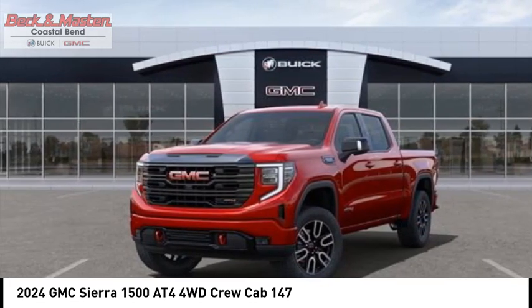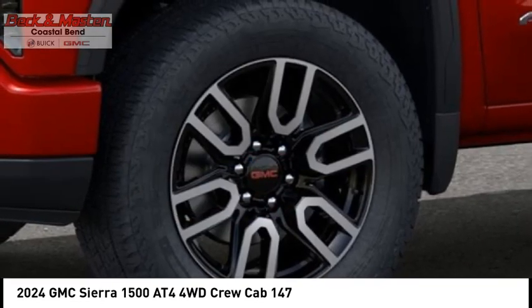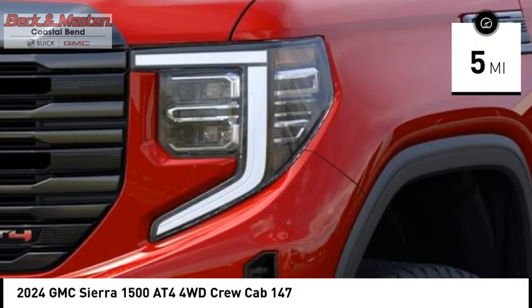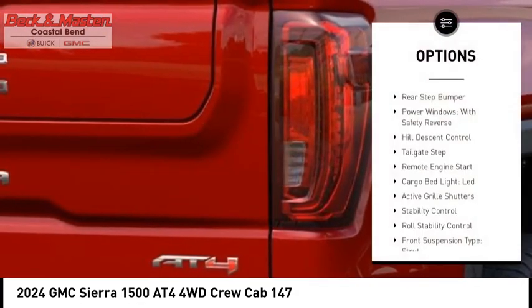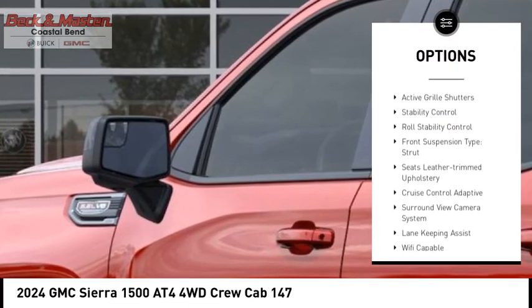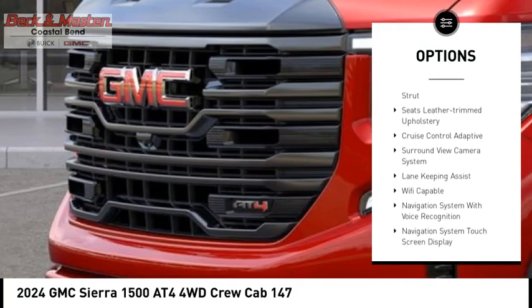Power and advanced technology can both be found in this fantastic truck. This vehicle has less than 100 miles. Here are some of this vehicle's great options: rear step bumper, power windows with safety reverse, hill descent control, tailgate step, and remote engine start.